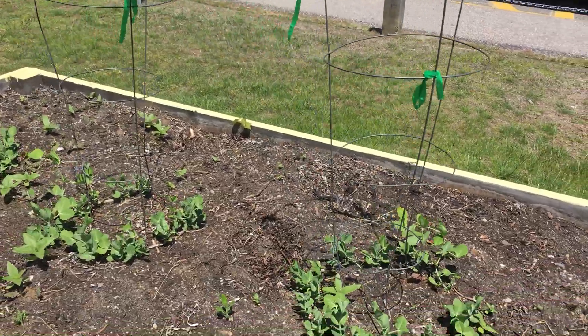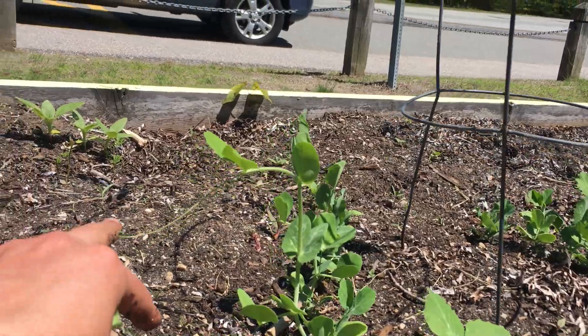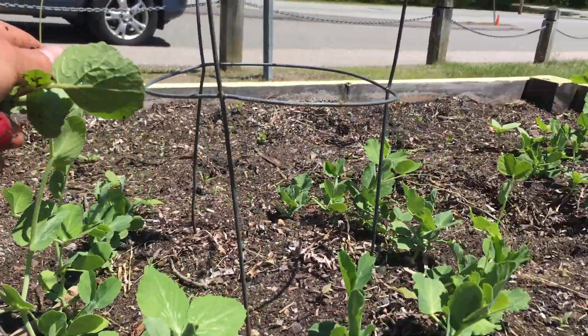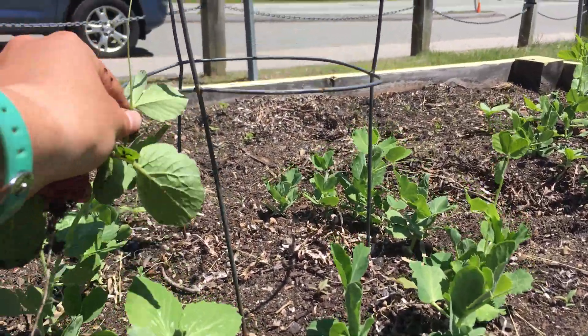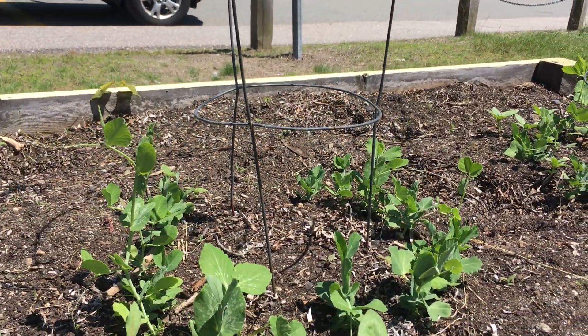Check out our peas you guys! Our peas are doing so well — they just exploded from the last time I was here. Like, look at this pea, it's so tall now! So as you can see it's starting to get really leggy and pretty soon it's gonna start wrapping itself around the trellis that we put here to support them.